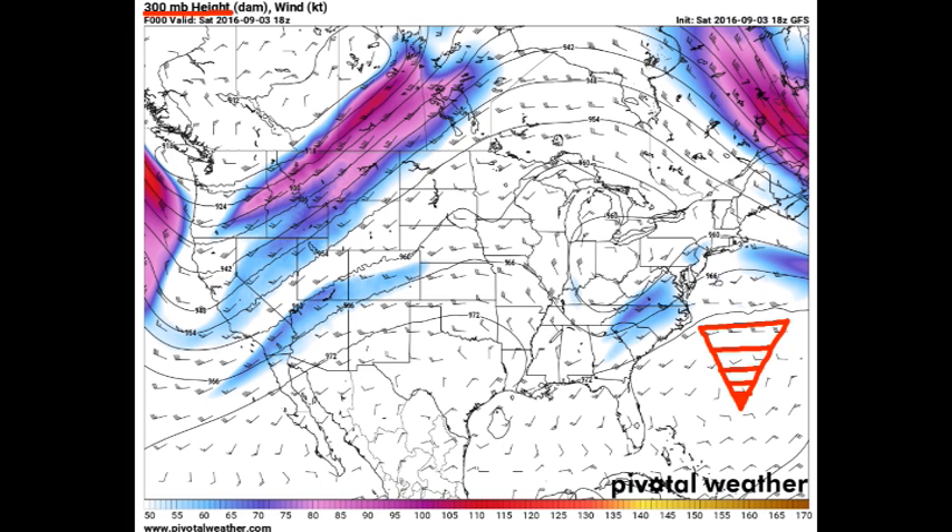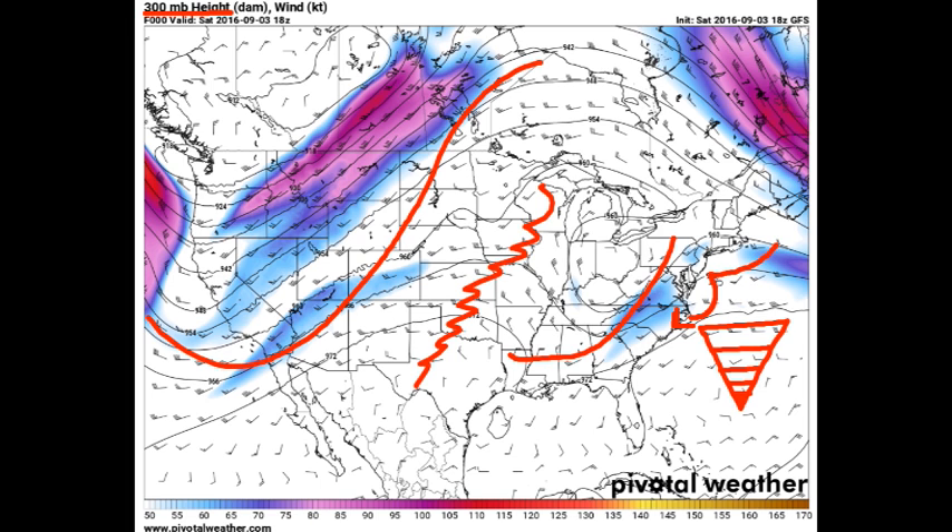We've got kind of a ridge over here building from Texas northeastward - nothing crazy by any extent. We've got the remnants of Tropical Storm Hermine somewhere out here. It's not really going to show up this far up in the atmosphere, but it's somewhere out here. It's projected to track northeastward, maybe curl back a little bit, and then track back out to the northeast.